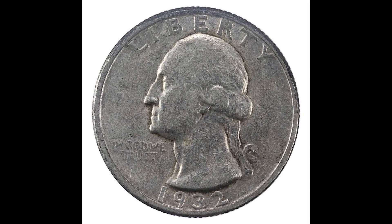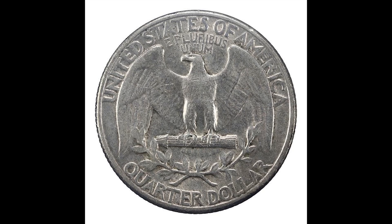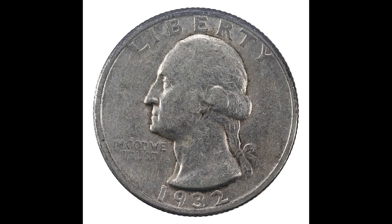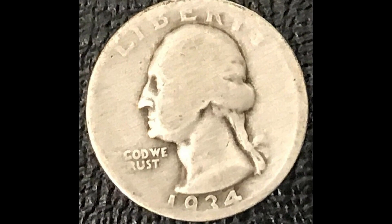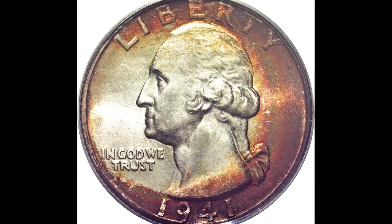Same thing here, but this is a 1932 quarter. This is the first year the US Mint ever minted this denomination — the first year of a Washington quarter is 1932. This coin sold for $10.50 on eBay, this one right here sold for $10.49, and this coin right here sold for $20,700.